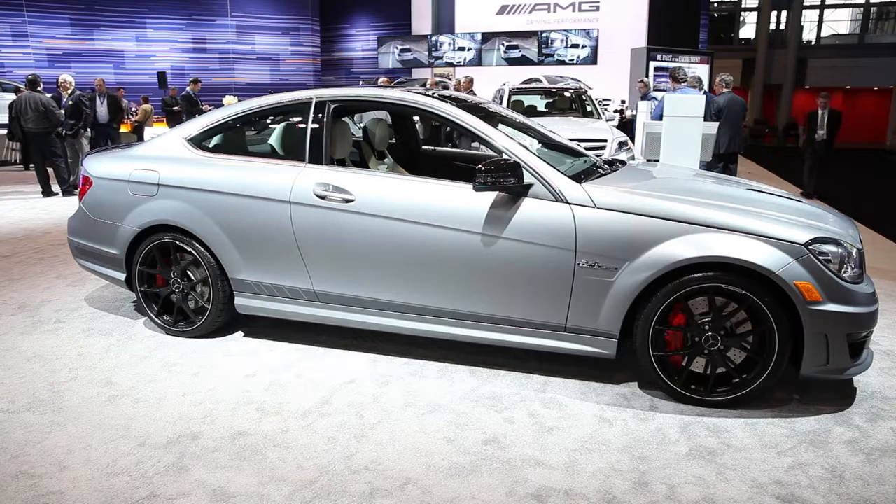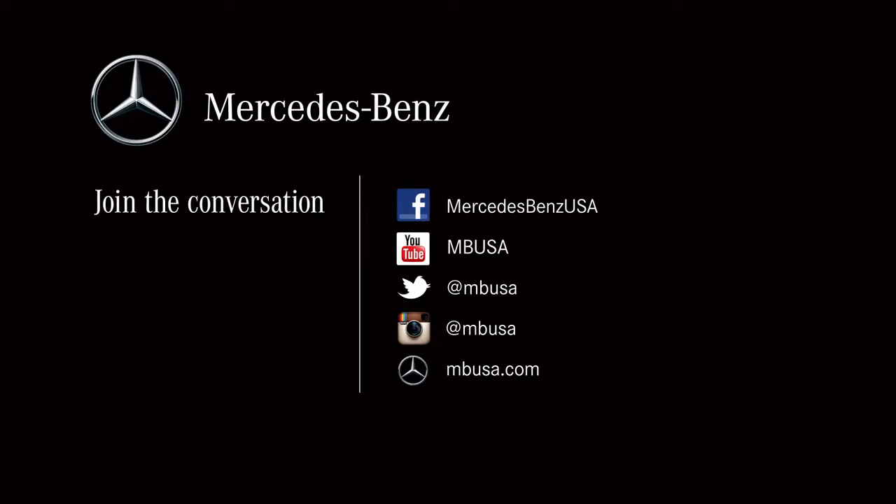Well, that's about it for the 507. For additional information, visit us at MBUSA.com. Keep the conversation going on Facebook and Twitter, and be sure to download the AMG iPad app.